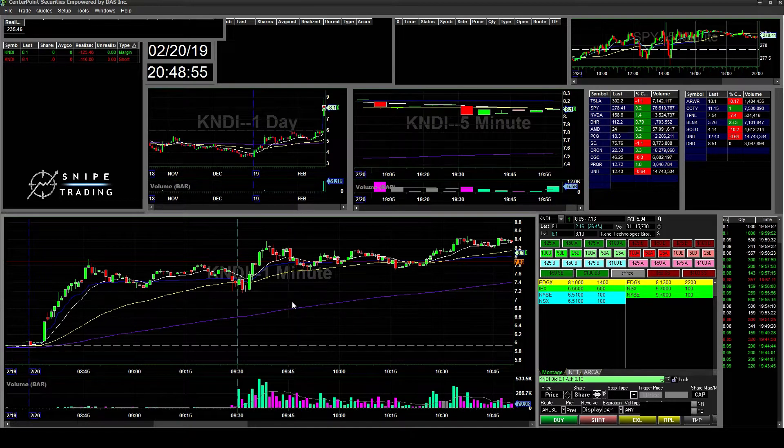So today I was 0 for 4 on my trades, and it was just on one ticker. Overall I'm down $135.